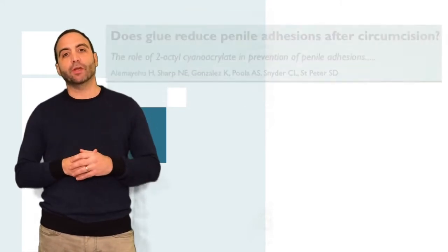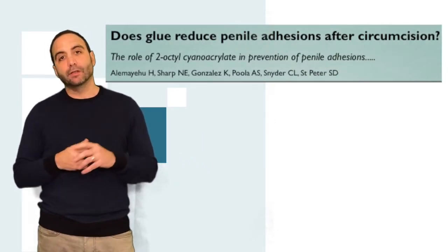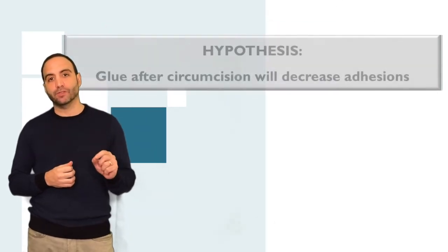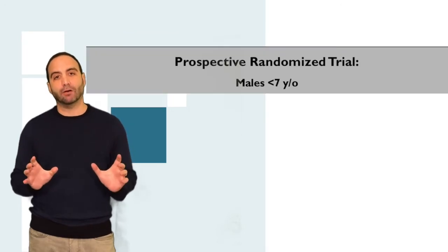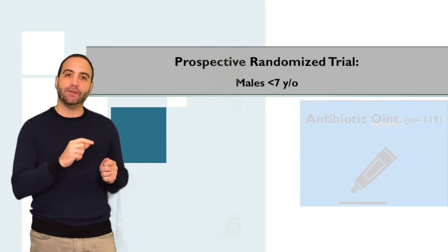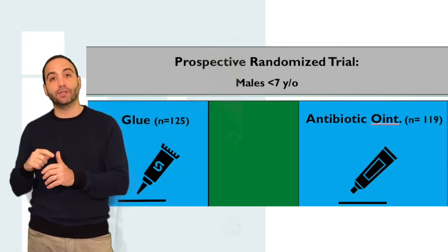What they set out to determine was whether there is any benefit of using surgical glue following circumcision. Specifically, their hypothesis was that the use of glue after circumcision would decrease postoperative penile adhesions. They did a Prospective Randomized Trial: one group had a circumcision followed by the placement of antibiotic ointment, and the second group had a circumcision followed by the placement of surgical glue.